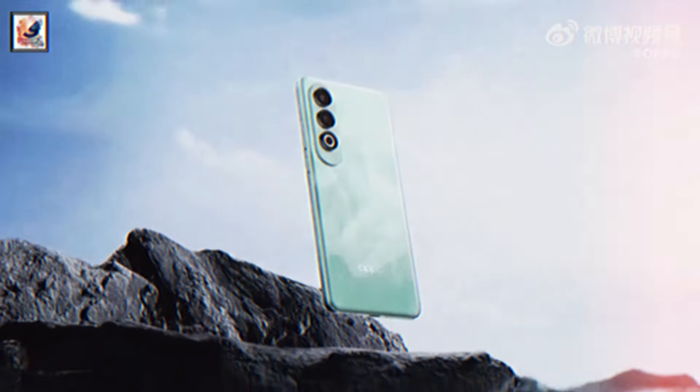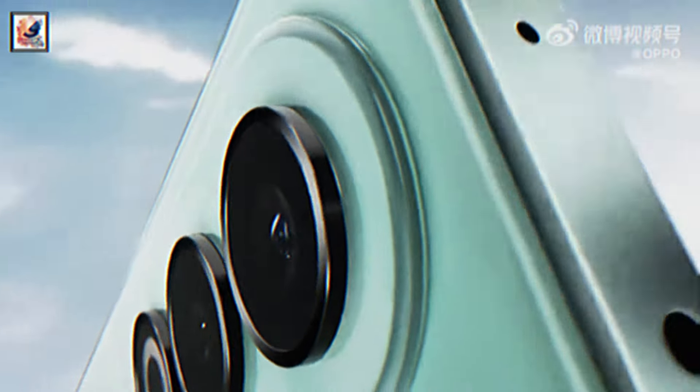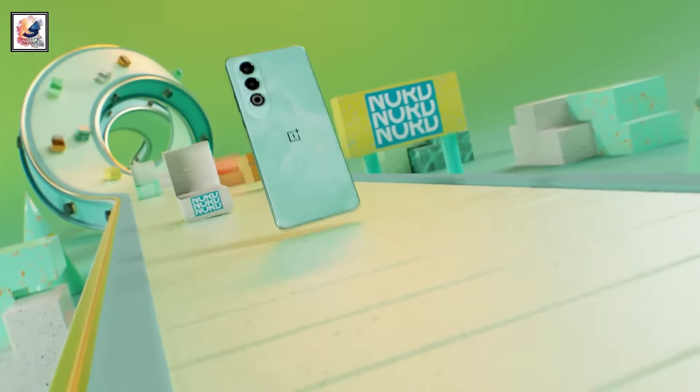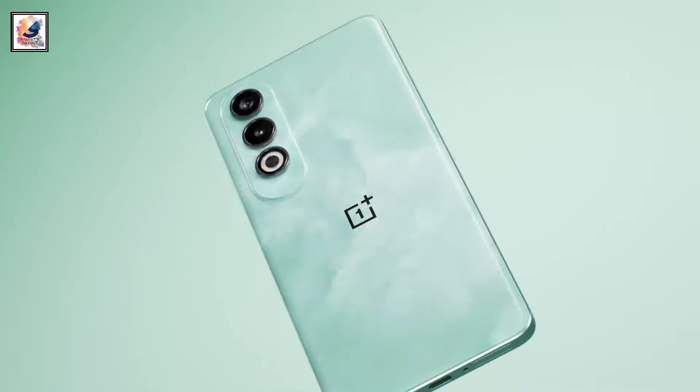Oppo has introduced the K12, the company's latest smartphone in the K-series in China. It has similar specifications as the OnePlus Nord CE4, which was launched in India a few weeks back.